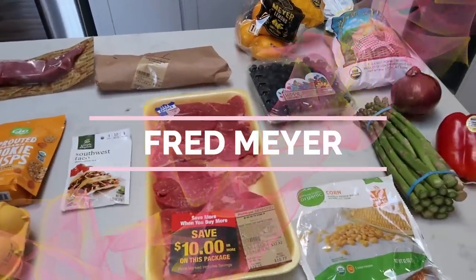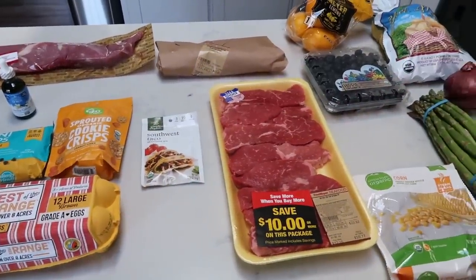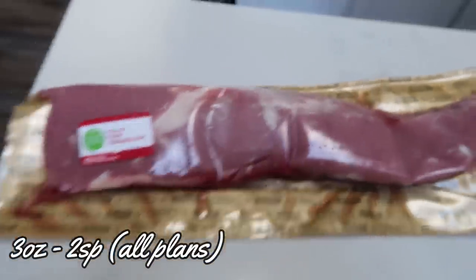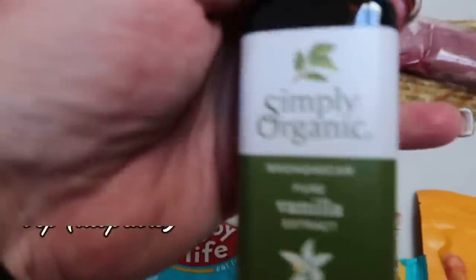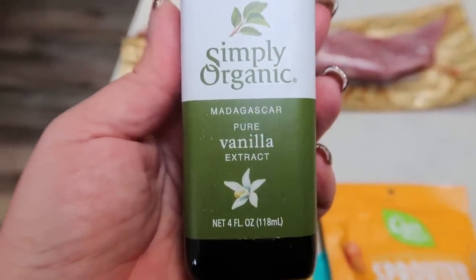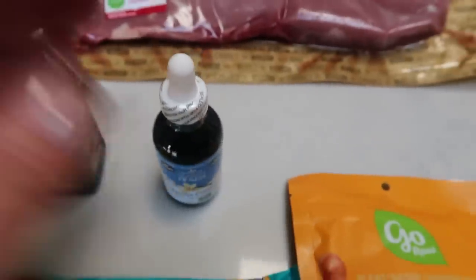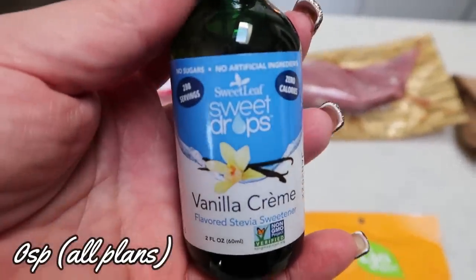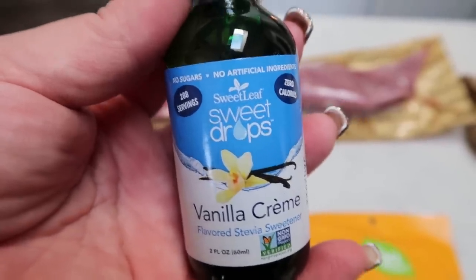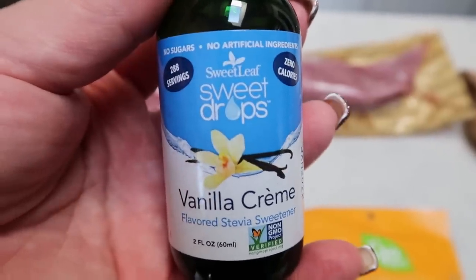Last but not least is my haul from Fred Meyer. First I picked up an organic pork tenderloin for an upcoming dinner recipe. Also some vanilla — a really good price at Fred Meyer, a big four-ounce organic Madagascar vanilla, and I want to say it was just under $17. That'll definitely last a while. And then I picked up this because a lot of you suggested it for coffee — the Sweet Leaf Sweet Drops in vanilla cream. This is $9, which surprised me, but I'm going to give it a try. It's organic vanilla and I'll definitely report back. If you guys like this, let me know down in the comments.